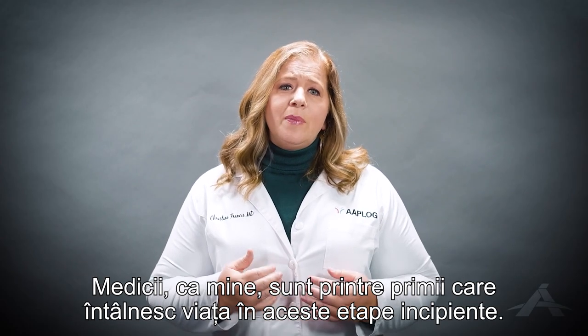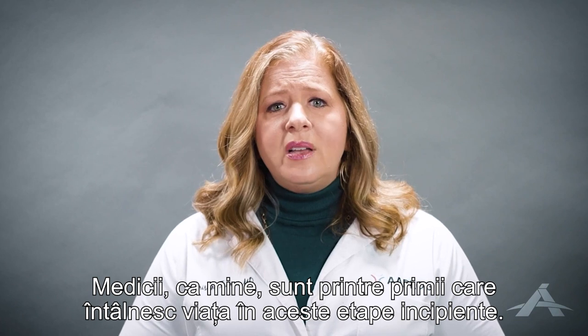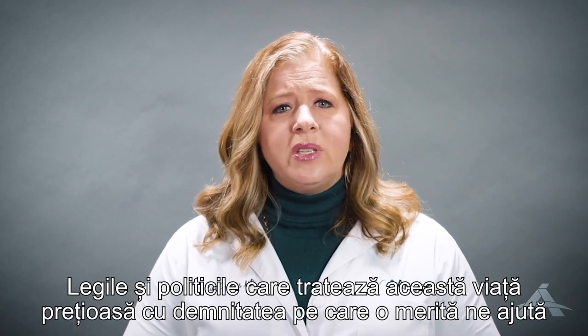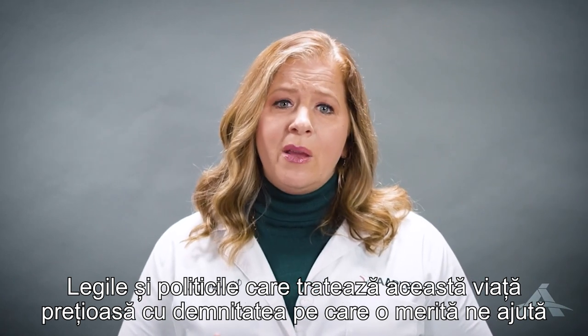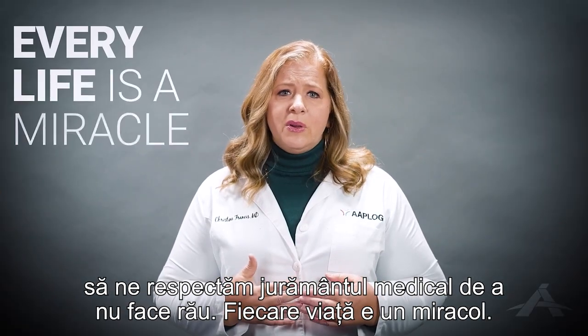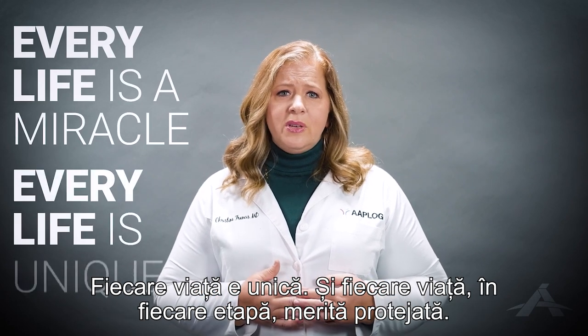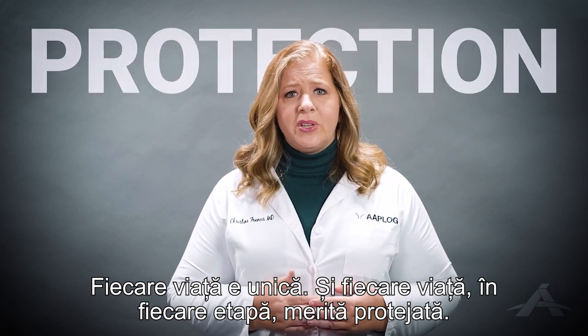Medical professionals like me are among the first to encounter life at these early stages. Laws and policy that treat this precious life with the dignity it deserves ensure that I can honor my oath as a physician to do no harm. Every life is a miracle. Every life is unique. And every life at every stage deserves protection.